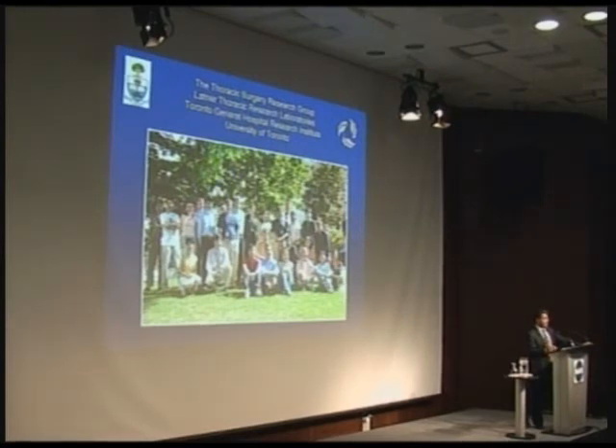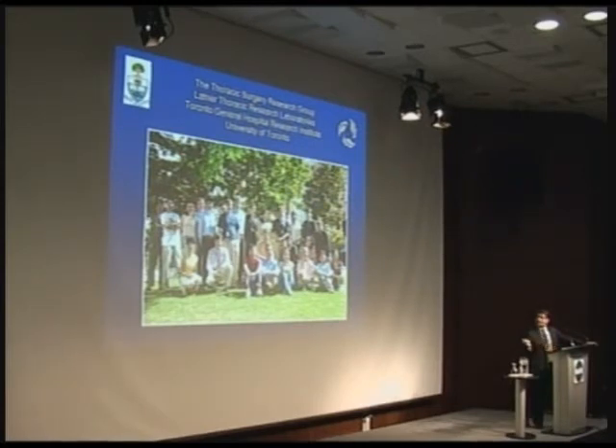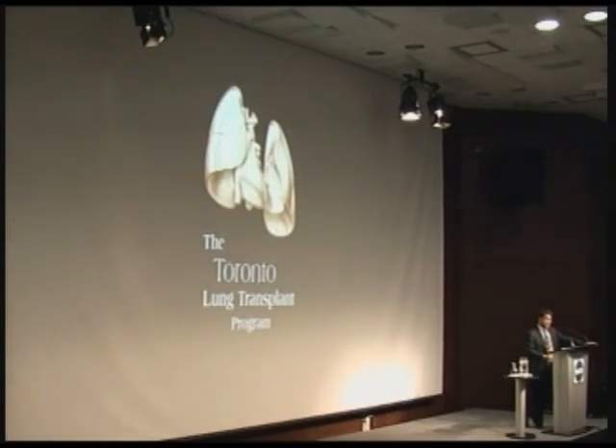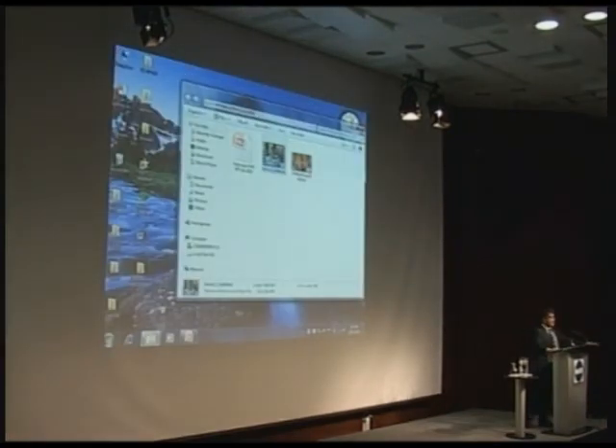I'd like to acknowledge the research team — we have a large number in the Latner Thoracic Laboratories, including research fellows, PhD and master's students from all over the world, our technicians, my colleagues, and the principal investigators that contribute to this huge amount of work that I think will make a significant difference. Thanks very much. I'm happy to take any questions.